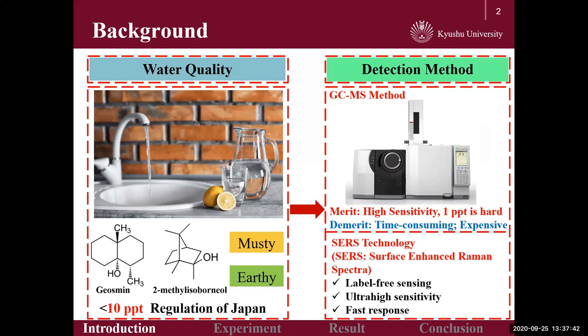geosmin and 2-methylisoborneol, produced by a variety of microorganisms, are responsible for the earthy taste and odor of drinking water. In healthy drinking water, the concentration of these two materials is regulated to less than 10 ppt. Typically, GC-MS method is employed to analyze geosmin, though it is characterized by high sensitivity. However, it is hard to detect geosmin at one ppt. Moreover, the required equipment is very costly and the pre-treatment procedure is time-consuming.